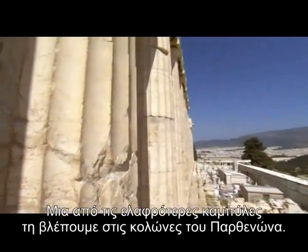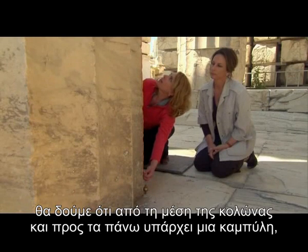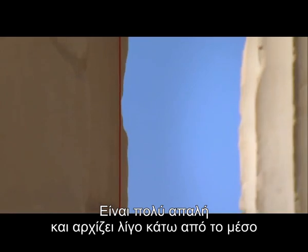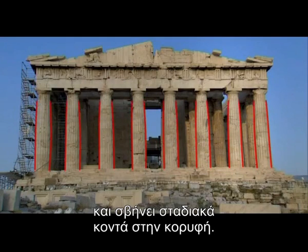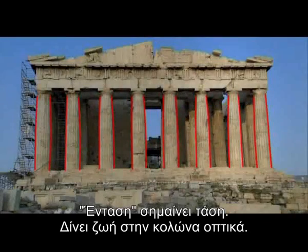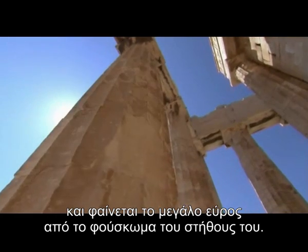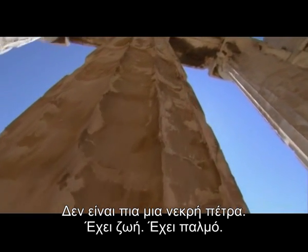One of the subtlest of these curves can be found on the Parthenon's columns. Pulling a string, you can see that from the middle of the column and up there is a very slight curve. The curve is gentle, starting a little less than halfway up and tapering again near the top. It's an optical refinement called entasis — entasis means tension. It gives life to the column visually. It resembles an athlete trying to lift a weight, even the deep breath and the swelling of the chest. It is no longer dead stone; it has life in it, it has pulse.